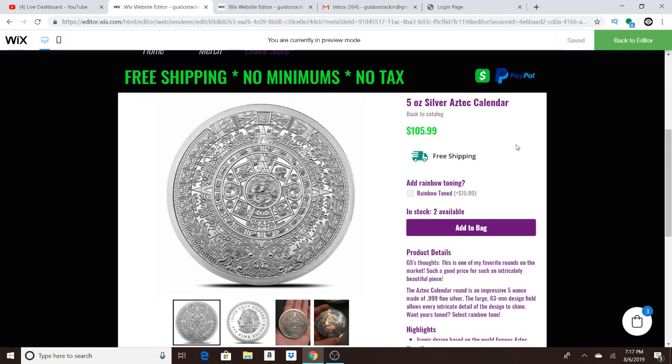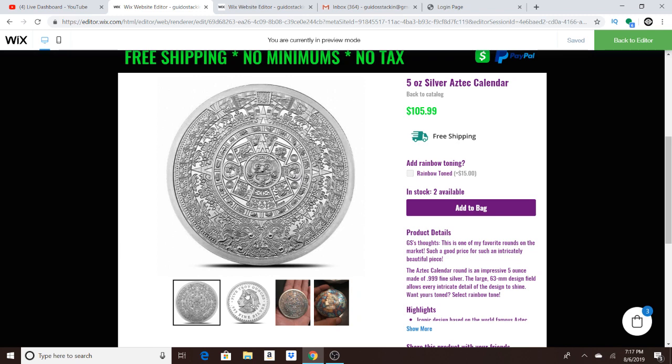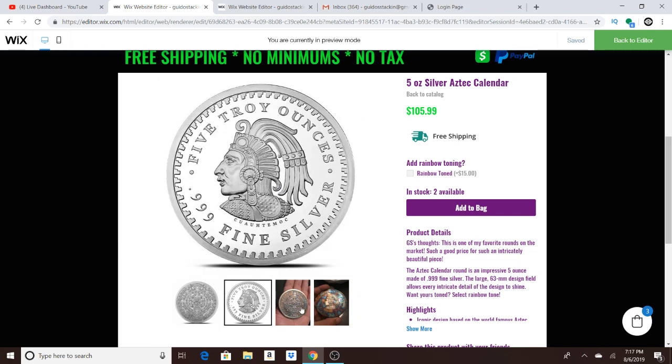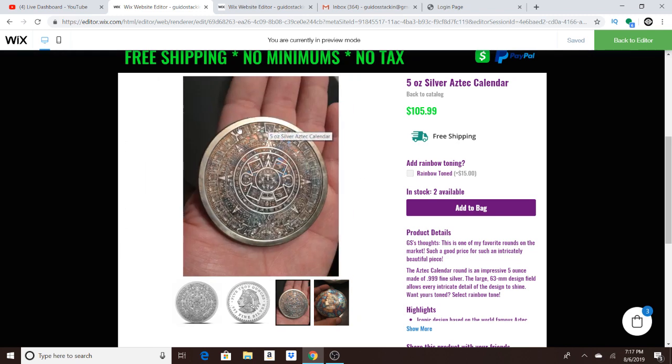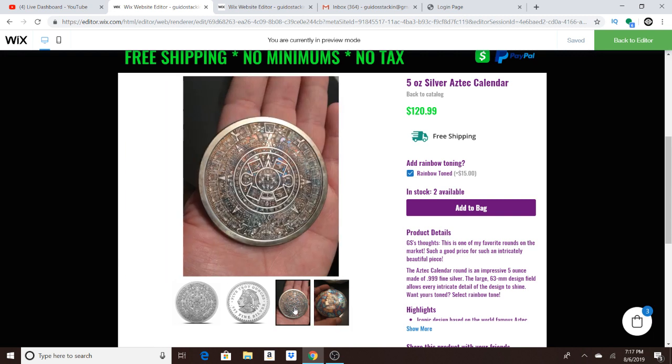I had to change the background to white because you couldn't see a lot of the stuff. But here's the five ounce Aztec. And I added an option — if you want to add the rainbow toning, I can do that for you. You just click this right here. I'll probably change the price, it was just to kind of test it out. But you click that and I will send you a toned one for a couple extra bucks.